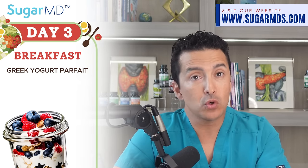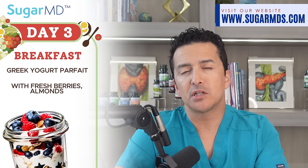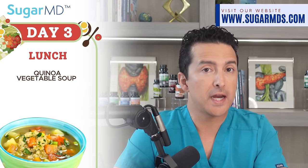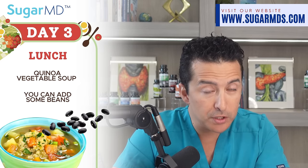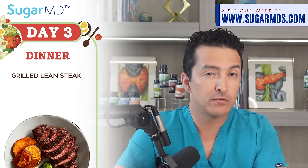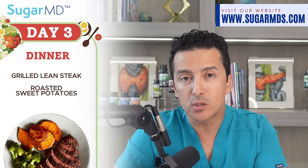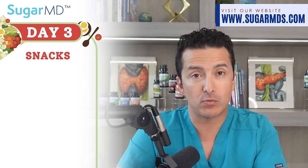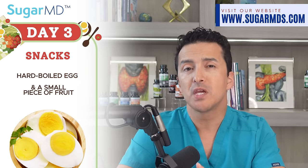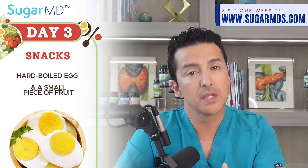Day three: breakfast is a Greek yogurt parfait with fresh berries, almonds, and a drizzle of honey if you need that sweetness — just a drizzle. For lunch, quinoa vegetable soup with beans added for extra protein. Dinner is grilled lean steak from a grass-fed animal with roasted sweet potatoes and steamed broccoli. Snacks: a hard-boiled egg and a small piece of fruit — especially good if you're working out a lot.